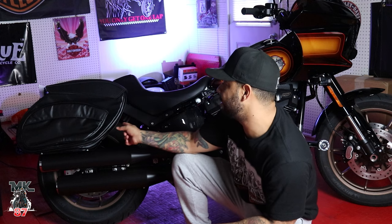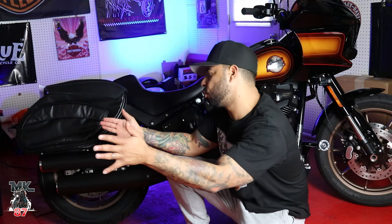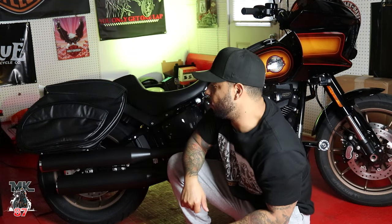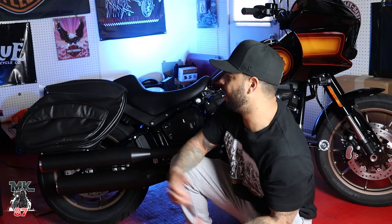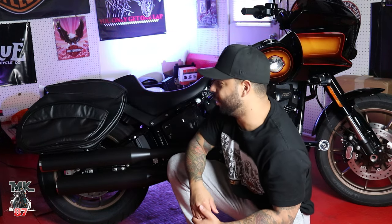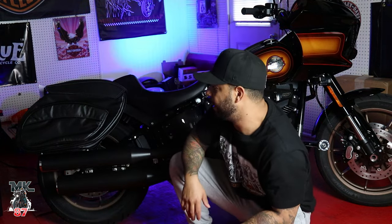An awesome thing about this is that they have an inline zipper right here, which allows the bag to kind of stretch out and give you much more space. Really easy to put on, really good looking. Some people love them, some people like them, some people just don't like them.